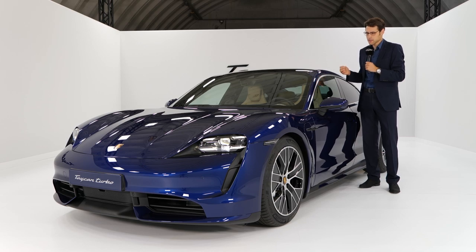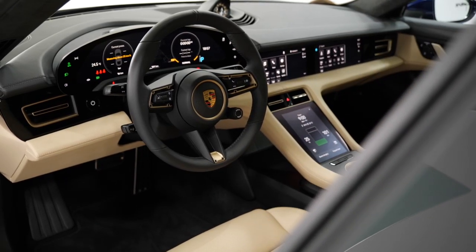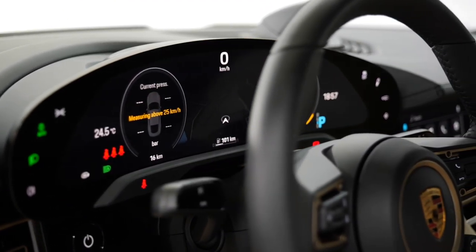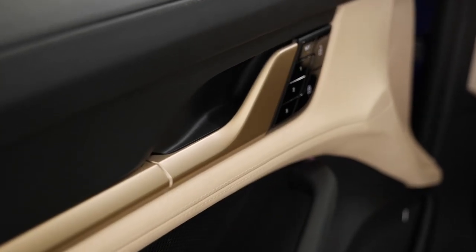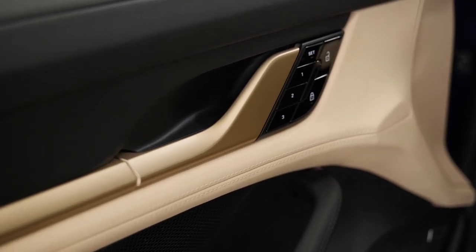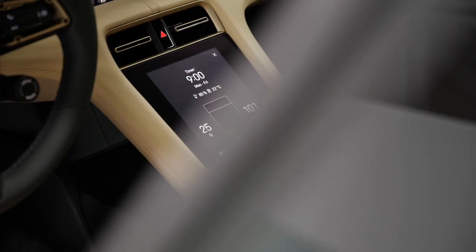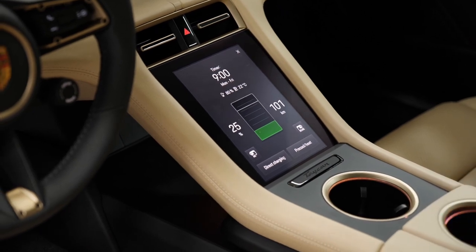You still have some decent interior space. The overall package is not the best — you don't have too much luggage capacity, and the rear is usable for tall adults, but it won't win the prize for the most practical car. It's more supposed to be a sports car, and from the interior feeling, something between a Panamera and a 911.